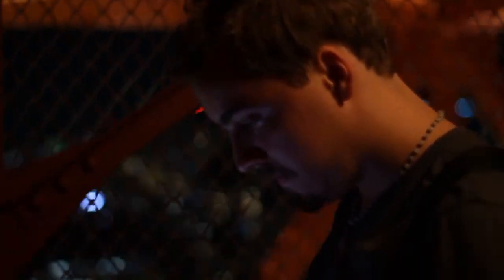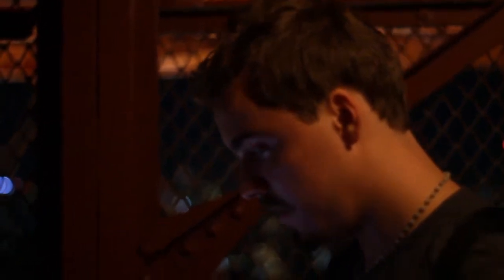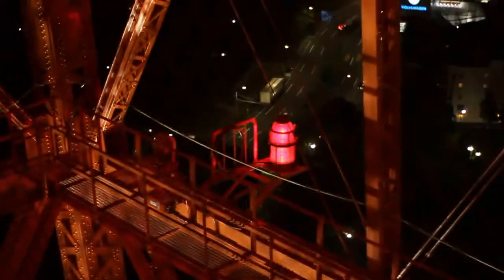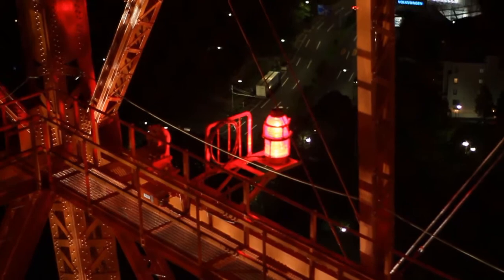There was somebody doing window cleaning in the elevator shaft to the top of the Eiffel Tower when we were there. Can you imagine having that job? I would like it, but I think it would be horrifying. So apparently this entire walkway is painted safety orange — like the ISO standard safety color. Literally safety orange. That's amazing. Look — that light that's blinking right there, that's for airplanes. That's how high we are.